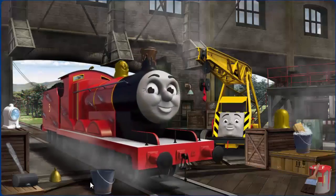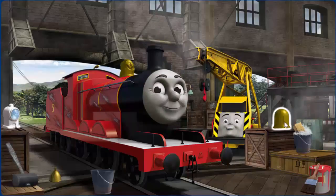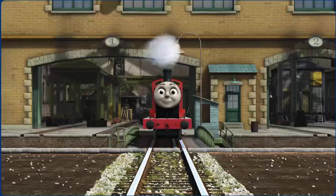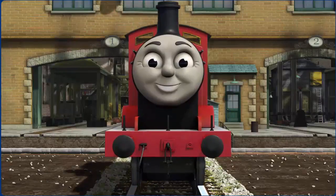James' funnel is clogged with mud, his paint is scratched, and his dome is broken. Great job, but there's still more to do. You fixed it! James is ready to get back to work.